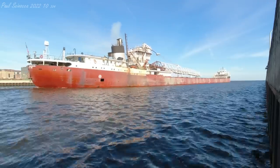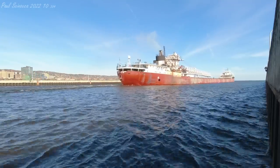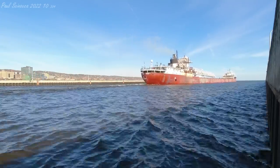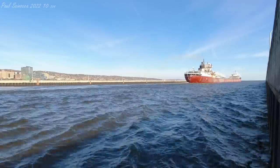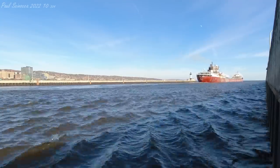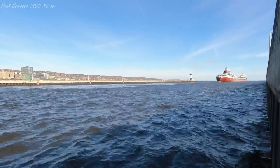The Arthur M. Anderson is famous for being the last vessel to have visual, radar, and radio contact with the Edmund Fitzgerald, just before the Fitzgerald sank in a squall 17 miles northwest of Whitefish Point in Lake Superior on November 10, 1975. Her captain reported the Fitzgerald missing to the Coast Guard and assisted in their search for her.